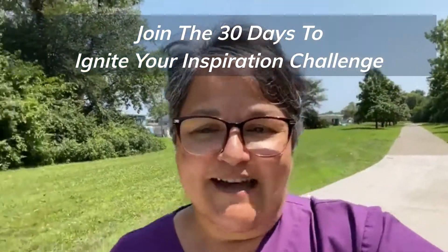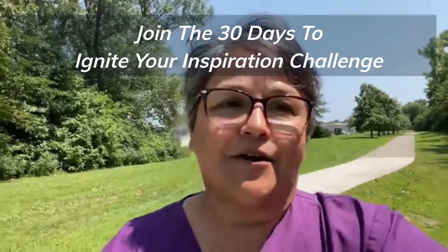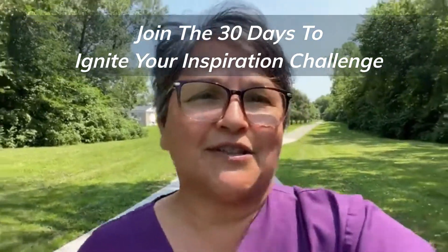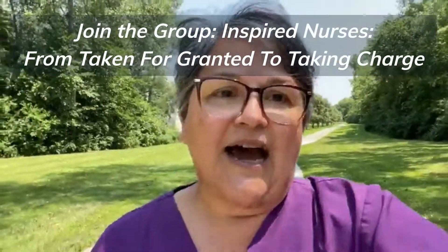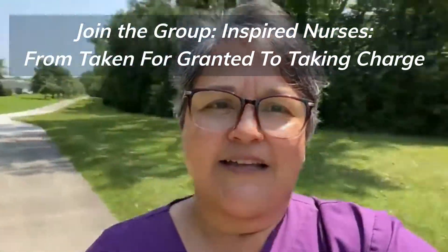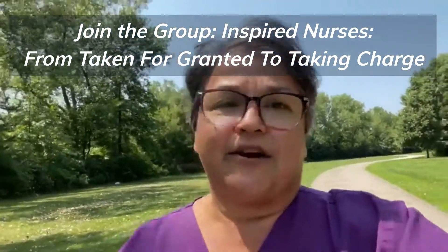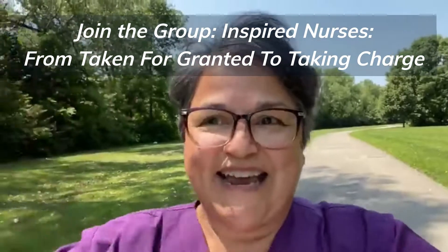Starting August 1st, I have a great challenge coming up in my personal group called Inspired Nurses — going from taken for granted to taking charge — and we're doing 30 days to ignite your inspiration. If you're a nurse who's feeling kind of broken down by the system, tired, and you've lost that zest for nursing that you used to have and you really want to bring that back again, then this challenge is for you. It's going to be 30 days of meaningful content starting August 1st in my personal group. I hope to see you there. You'll find a link in the comments. Thank you for tuning in. Have an awesome day!